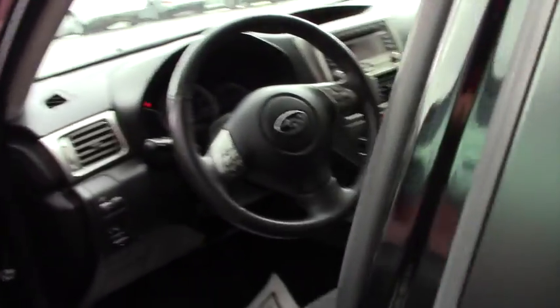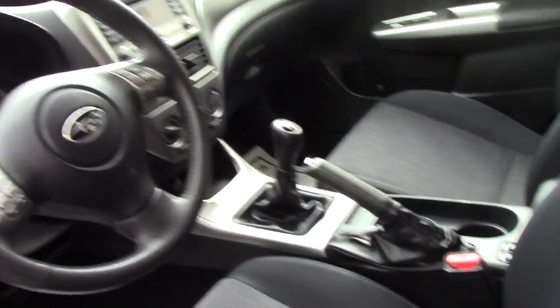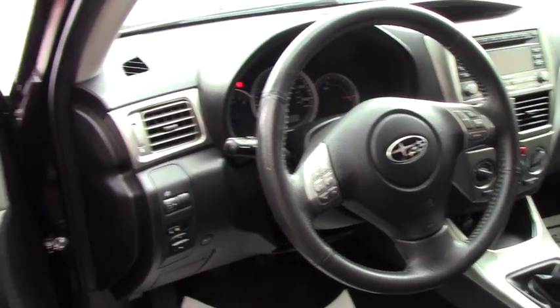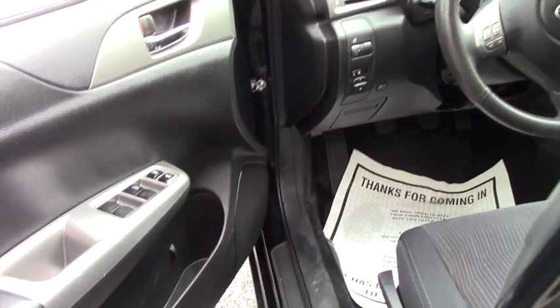It is a standard. You have all your controls on your steering. You have FM radio, AM radio, automatic windows, and seat lever control on the seats.